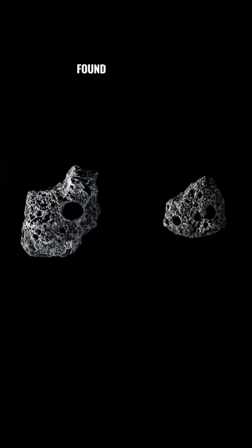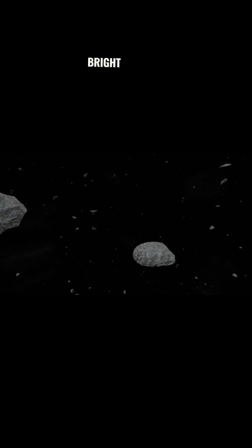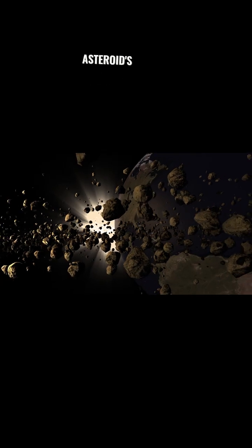Scientists have only visited it once before. It was back in 2011 when NASA's Dawn spacecraft flew by and took some pictures. And what they found was really surprising — the surface of the asteroid is covered with mysterious bright spots. They look like giant footprints.